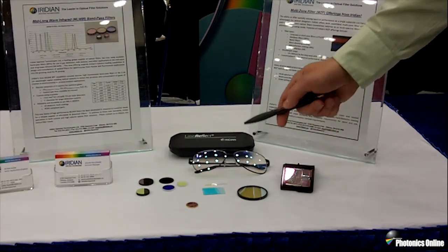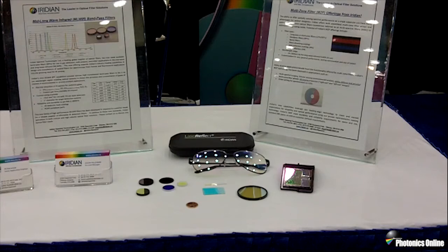Secondly, we have our laser reflect aviator glasses. Unfortunately, there are more than ten incidents a day reported to the FAA of pilots being lazed by green laser pointers. This can be very dangerous, causing startle, distraction, temporary loss of night vision and in some instances even eye damage to the pilots involved.